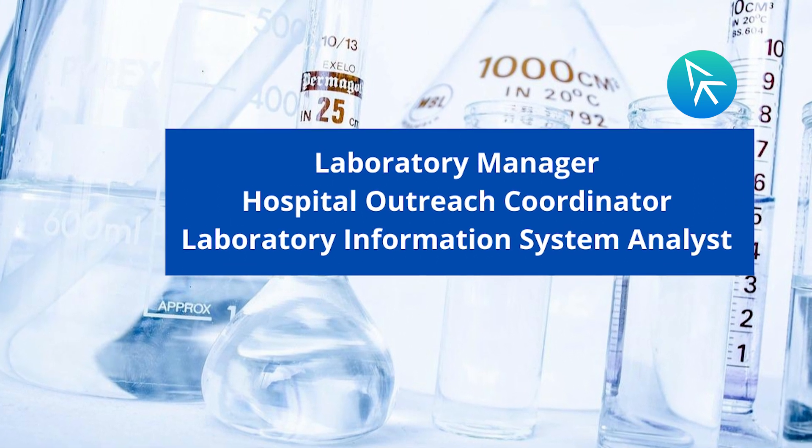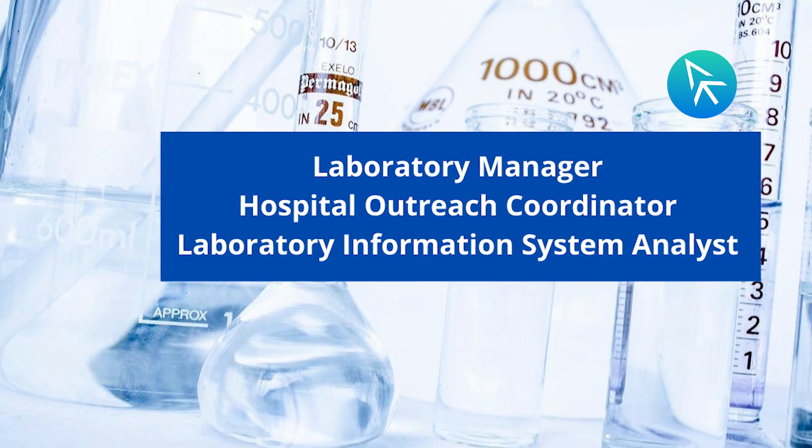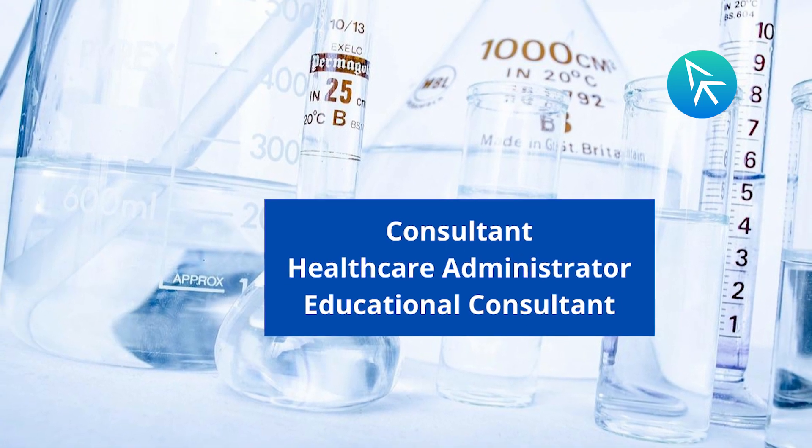With experience, you can apply for higher job roles like laboratory manager, hospital outreach coordinator, laboratory information system analyst, consultant healthcare administrator, and educational consultant.